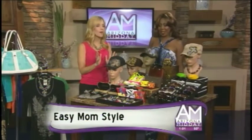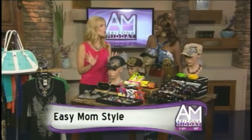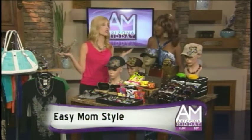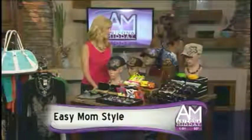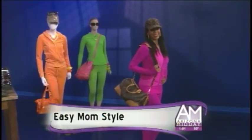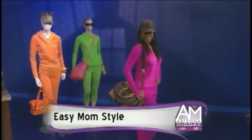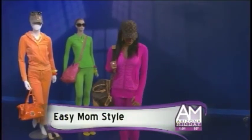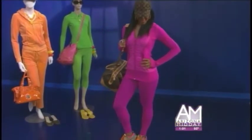No more baggy sweats. First up, this is such a cute outfit. And this is the sweats, but it's this year's type of sweats — modern sweats. Let's start with Lululemon. Ashley is featured in Lululemon, and the colors just accentuate exactly how you want to feel in the morning.